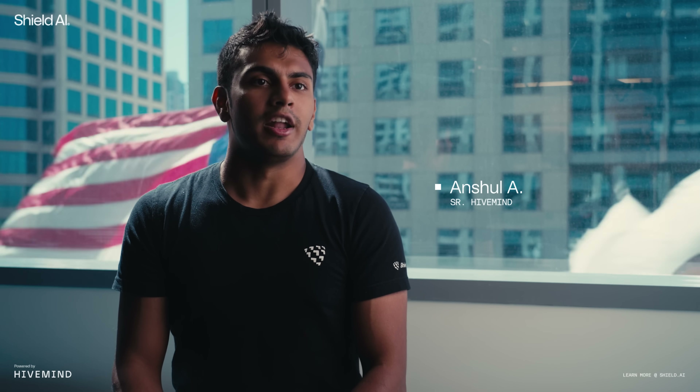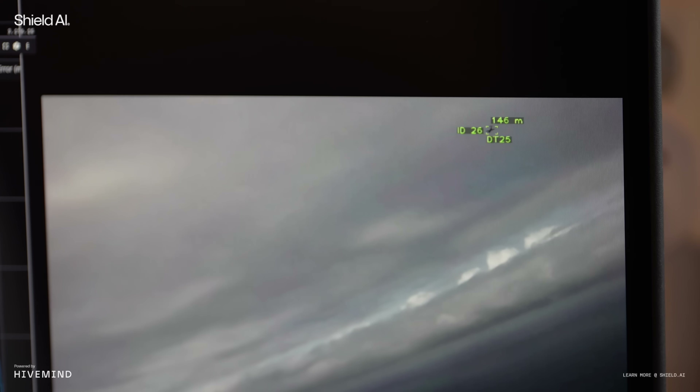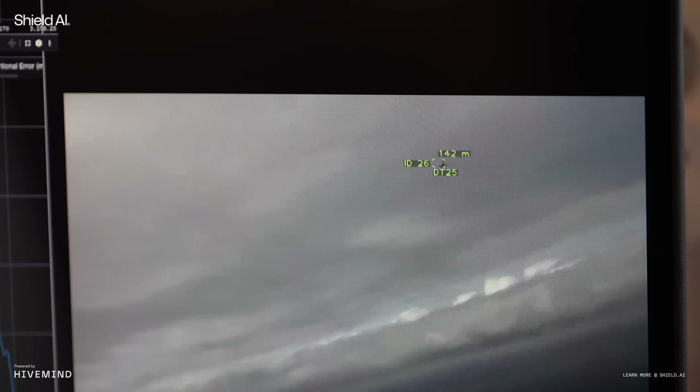The test flight was in Andoya, Norway. It was an integration of HiveMind on the DT25, and we demonstrated air-to-air tracking in a simulated contested airspace.